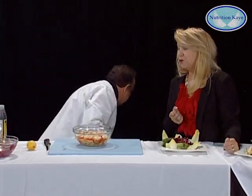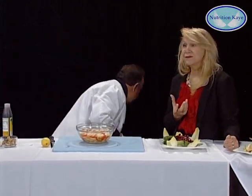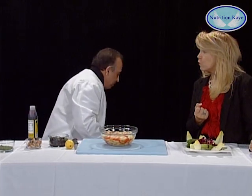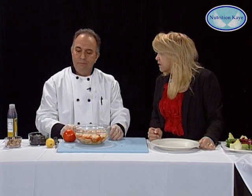Everyone knows that wild fish is the very best. And Fortunato does have wild fish — like snapper, halibut, and swordfish. Those are the wild ones that they cannot farm-raise, which is very important. Now, this is a seafood salad. It's already made about a day before, of course, to marinate and get all the flavors. So it has in it...